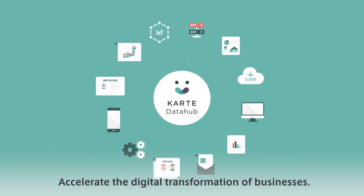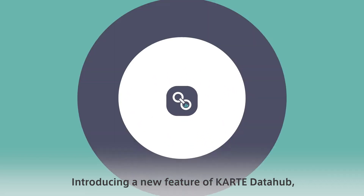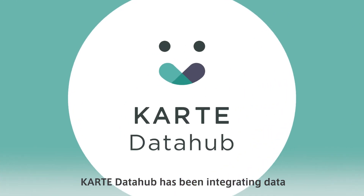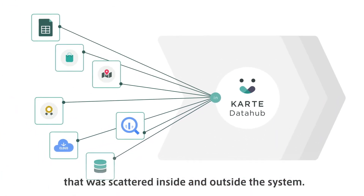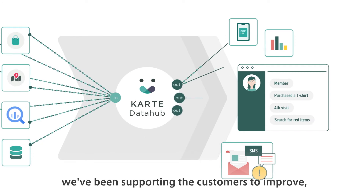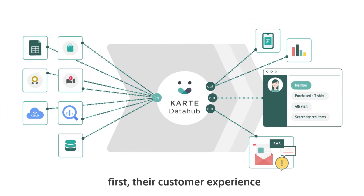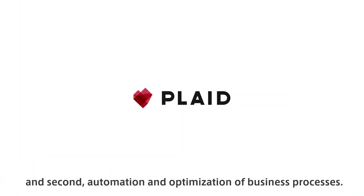Accelerate the digital transformation of businesses. Introducing a new feature of Carte Data Hub. Carte Data Hub has been integrating data that was scattered inside and outside the system. By resolving the gap between data accumulation and utilization, we've been supporting customers to improve their customer experience and the automation and optimization of business processes.